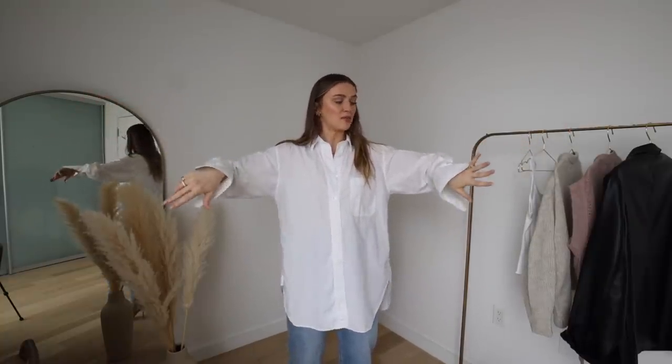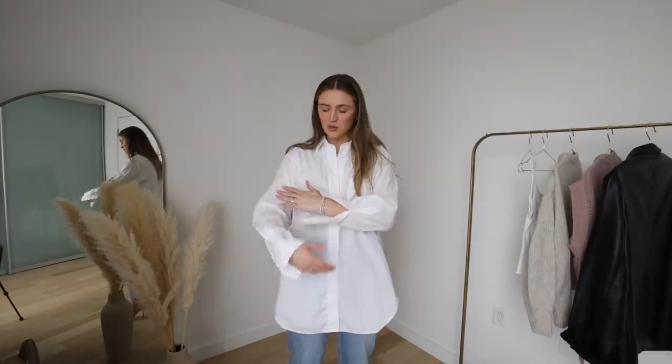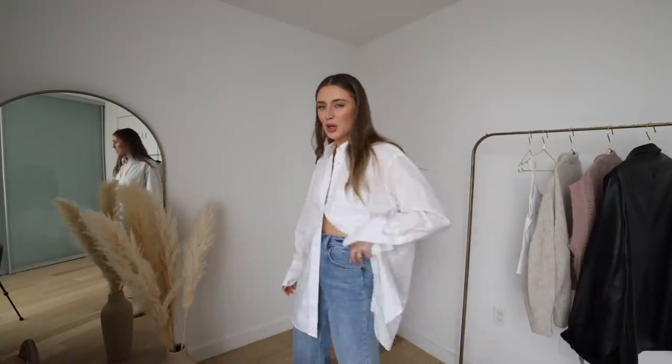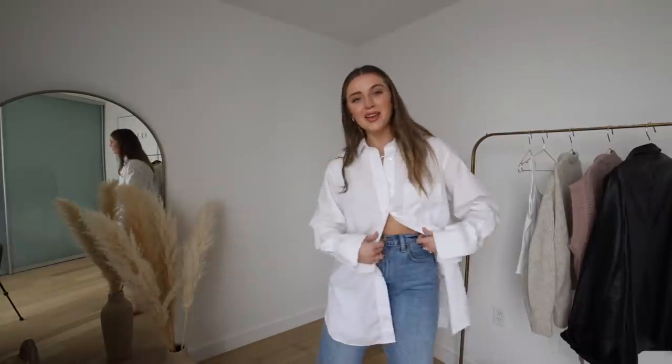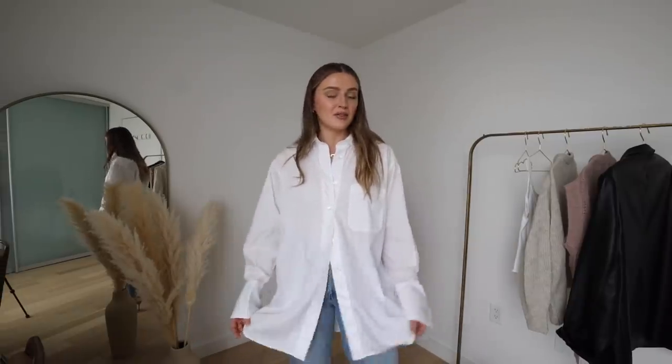Before we get into the styling, let's talk about the white shirt itself. This particular one is the oversized poplin cotton shirt from Arquette — I've had it in my collection for a very long time. The quality of their products is beautiful and I really appreciate the fit. I find that an oversized white shirt is more versatile than a fitted one — I can do so much more with it. That said, a fitted white shirt is also a great staple.